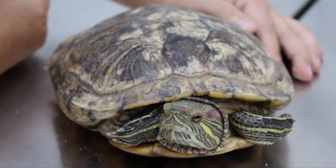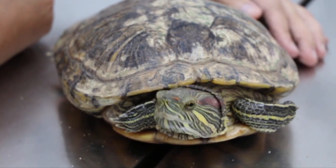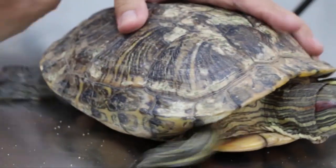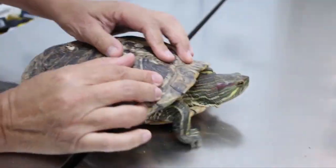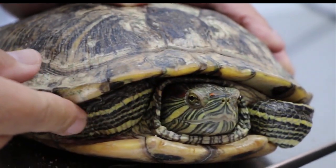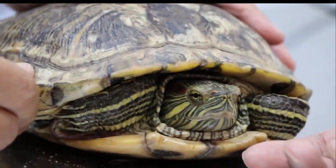This 8-year-old female Red-Eared Slider came in on the 6th of February 2020 with a complaint of anorexia, lethargy, and suspected dystocia, as the owner saw her digging in the soil but no eggs were seen.